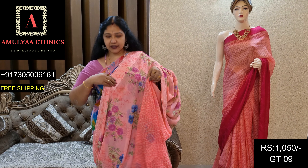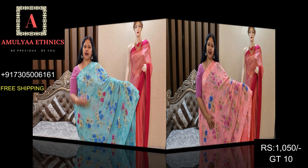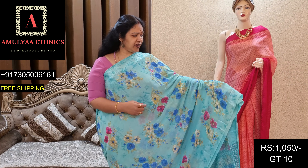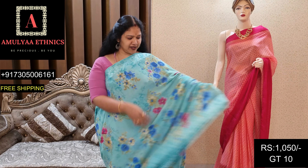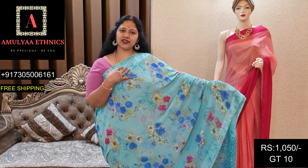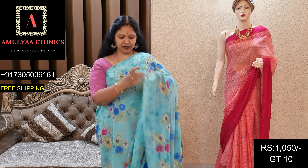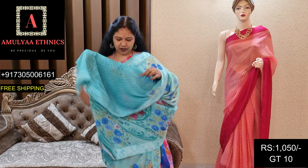Din code GT09, price 1050. Pastel green shade and blue. Light pastel green with floral designs. With thread border detailing and kodana work. Pallu and blouse included.